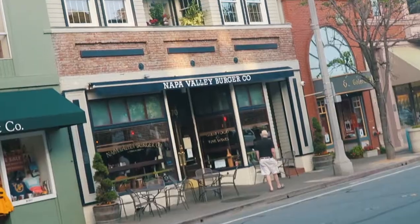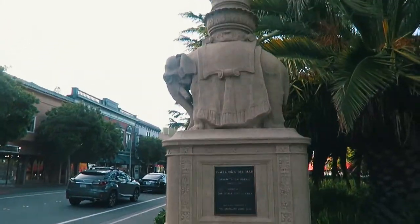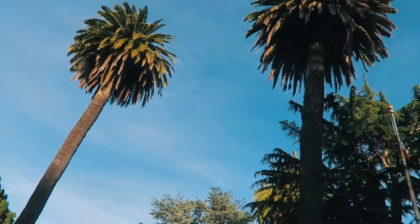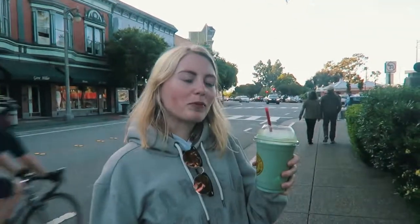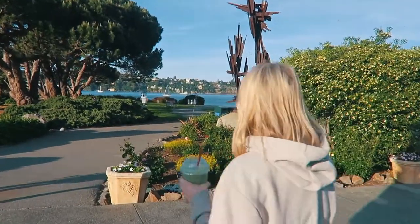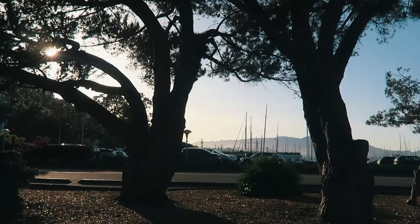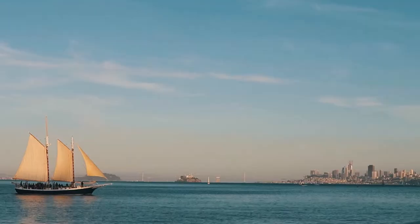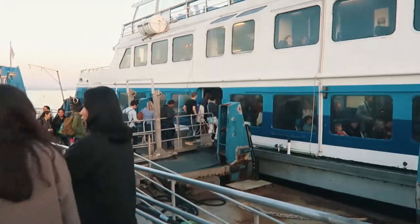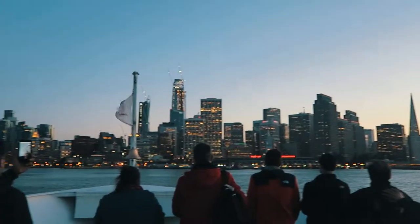We are in Sausalito and we're going to have a mooch around and then catch the ferry back to San Francisco. And what have you got there? A minty cupcake — mint ice cream with Oreo. We'll see you next time!